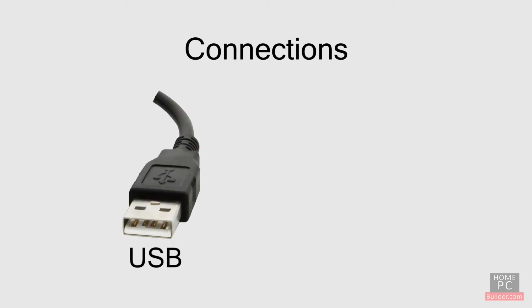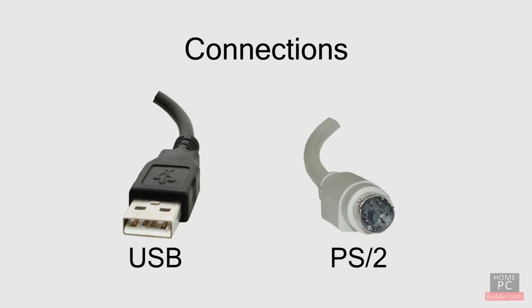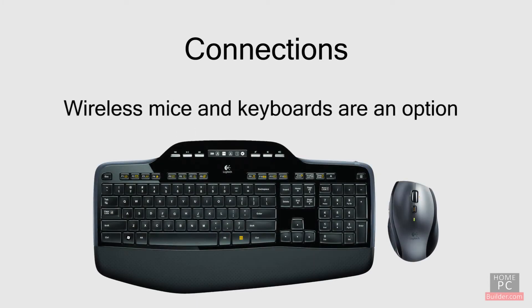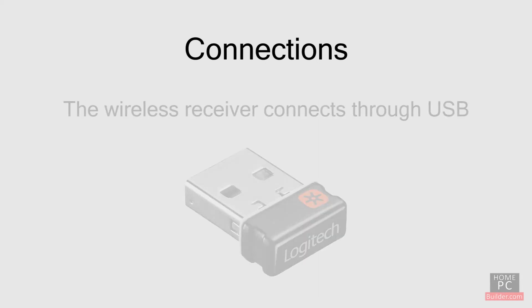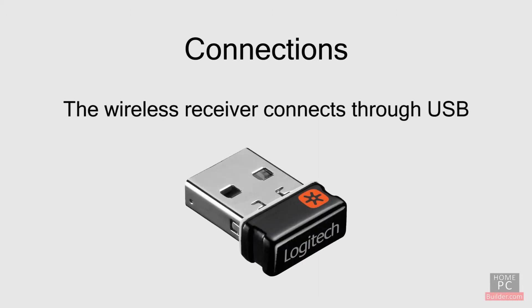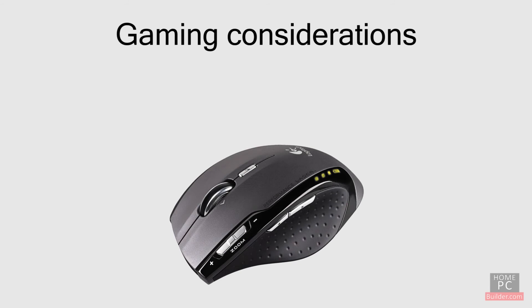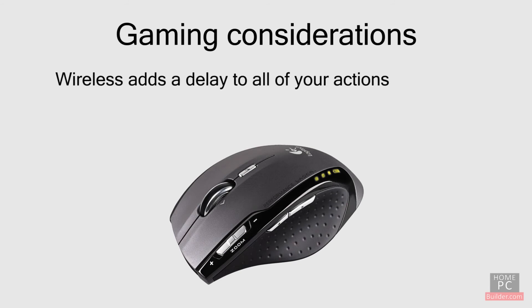Most mice and keyboards connect through a USB port on the computer. Older mice and keyboards use PS2 ports. Wireless mice and keyboards are also available — a wireless receiver connects through USB. Both wireless mice and keyboards will run for months on one or two AA batteries. Keep in mind that wireless adds a slight delay to your movements and clicks, so if you're a big gamer, a wired mouse and keyboard may be best.